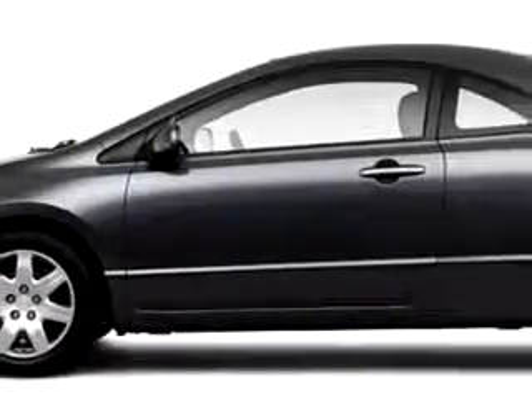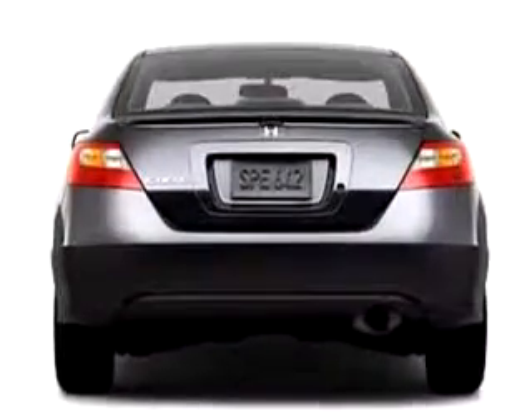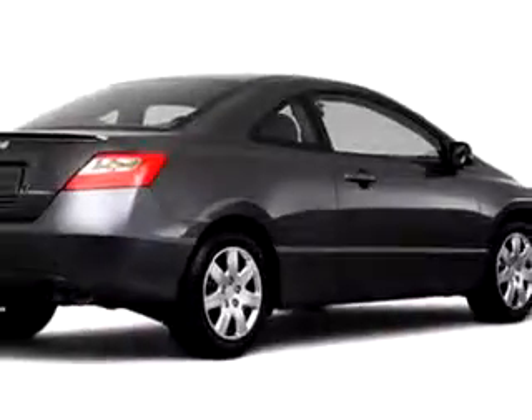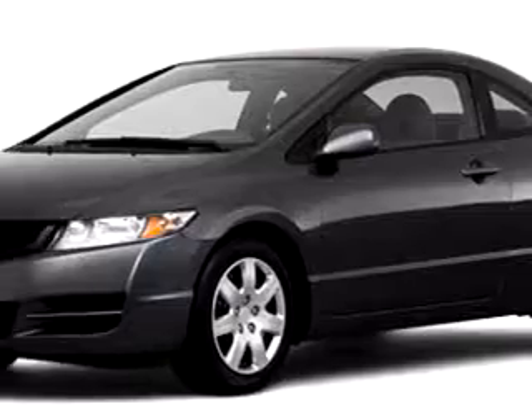Imagine driving this 2010 Honda Civic LX, equipped with a four-cylinder engine. Enjoy this great car with features like cruise control, emergency trunk release, power door locks, power windows, tachometer, floor mats, adjustable headrests, and much more.